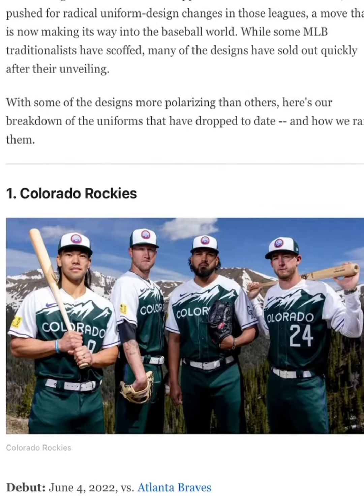Hey guys, welcome back to Brand Brand 39. Today I'm going to be ranking all the MLB Connect jerseys.